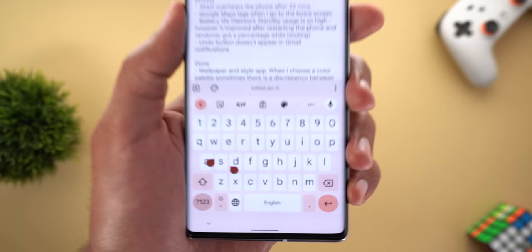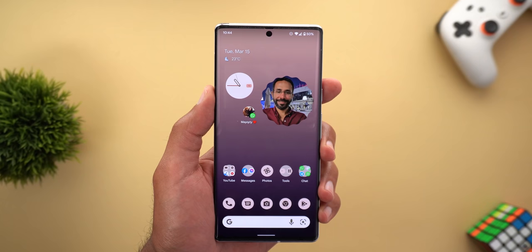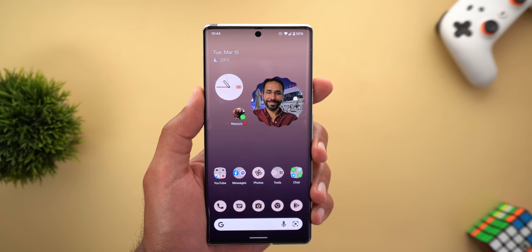Issue number eight is in Keep Notes. When I select text at the bottom half of the screen, the text selection tool overlaps with the keyboard.